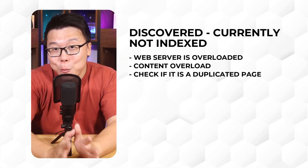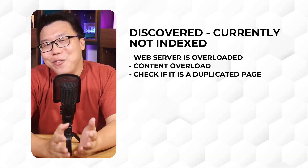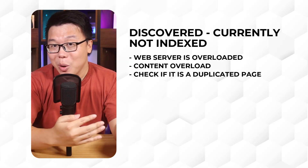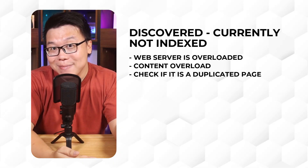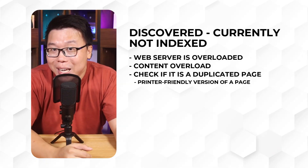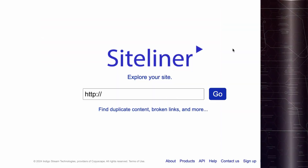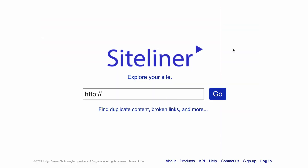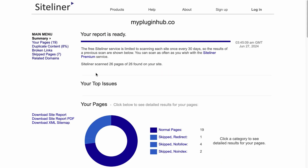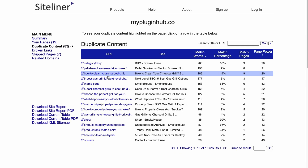The next item is to check for duplicate content on your site. We're not talking about copying content from somewhere else — we're talking about duplicated content within your own site. It could be a printer-friendly page, product variation pages, or whatever. We recommend visiting a tool like siteliner.com — the link is in the description. Add your site's URL and analyze it. Once analyzed, check out the duplicate content and see which pages have a match percentage of more than 20%.